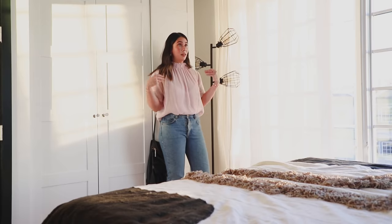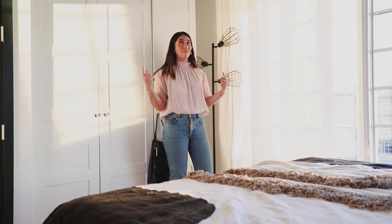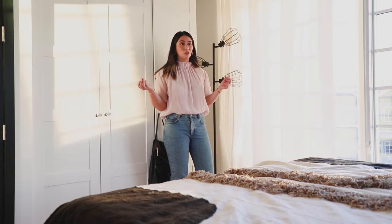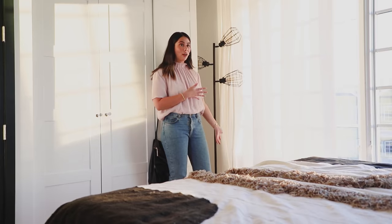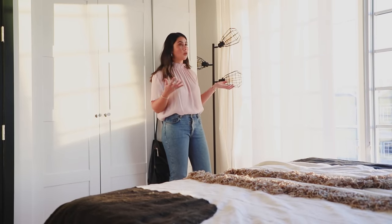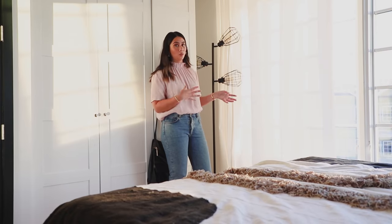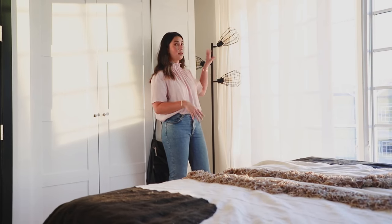Another New York quirk is that there's no ceiling light in the bedroom, which tends to happen a lot in New York apartments. We had to get a floor lamp to get a lot more light into the space, and this one is great — I think it was under $100 and came with Edison bulbs. It looks fantastic and bounces off so much light in this room because it has three bulbs.